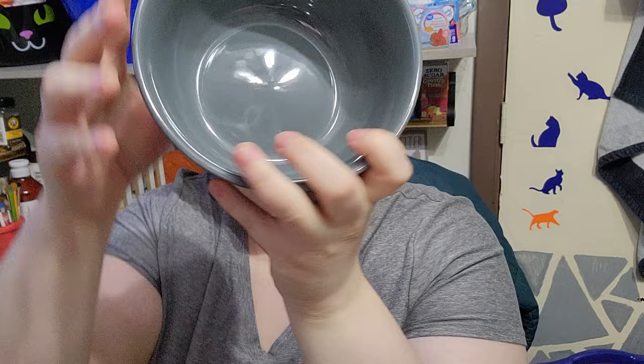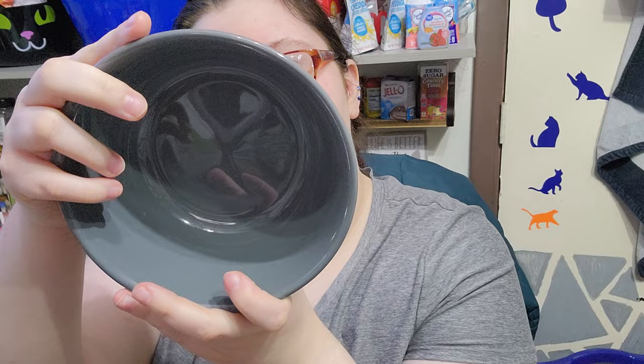The first thing we got was these gray bowls, and they are microwave safe and dishwasher safe. We did get two of these.